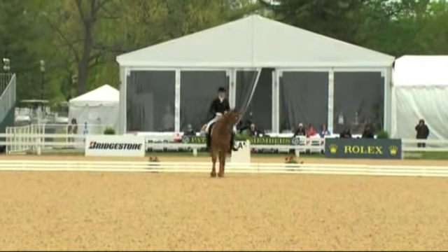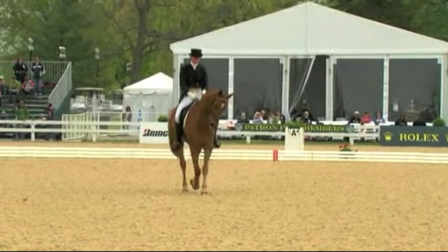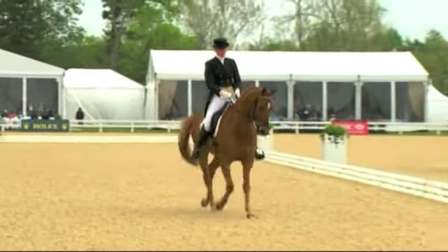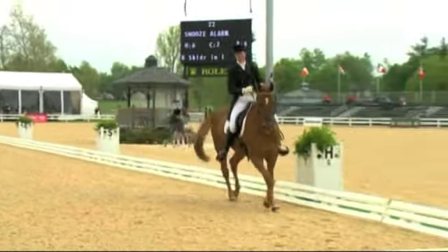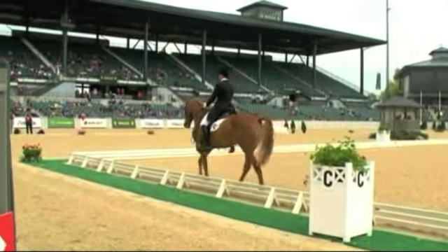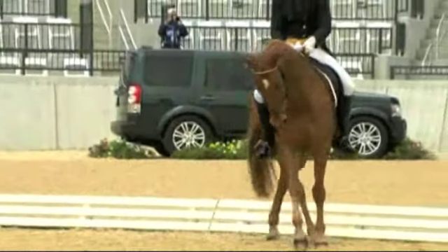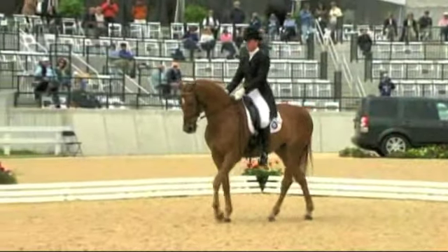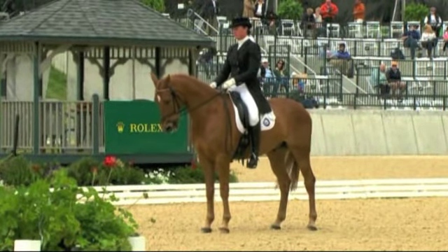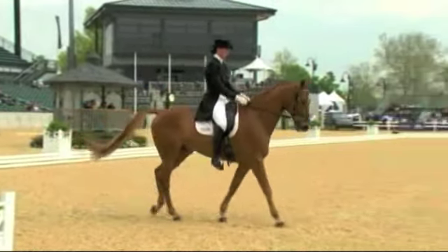With the half-halt, keep the hind end coming under and the forehand up. She kept the tempo much better — nice tempo in the shoulder-in. Let's see her flow right over into the half-pass. In her position, she was leaning just slightly with her shoulders to the right. It helps the horse more if you lean in the same direction just ever so slightly, helping his balance. She's got to push him right up to the halt so he stays round, but she showed very good immobility — he was really listening to her aids.